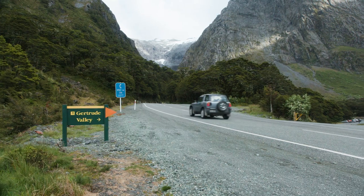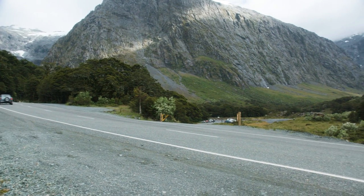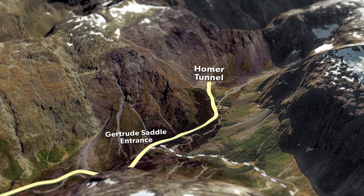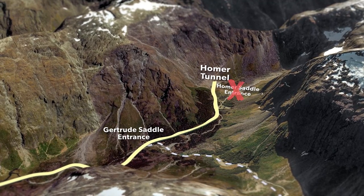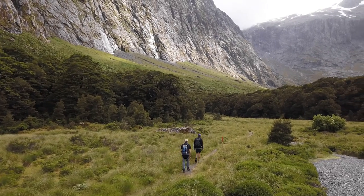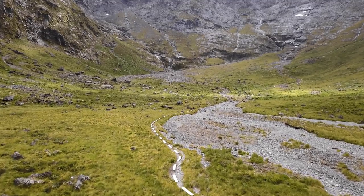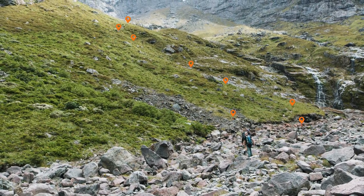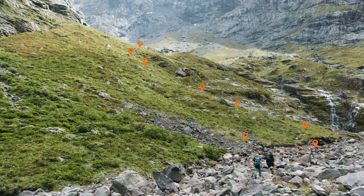Before you begin the tramp, make sure you're in the right place. A small sign on the main road marks Gertrude Valley and this is where you'll find the start of the route. This is important as the entrance to the Homer Saddle Alpine Route is a kilometer down the road and occasionally people have mistaken the two. Your day begins in an alpine meadow along a well-formed and well-marked route. This well-formed section of the track quickly turns into a basic route with very limited markings, so you will need good route-finding and tramping experience past this point.